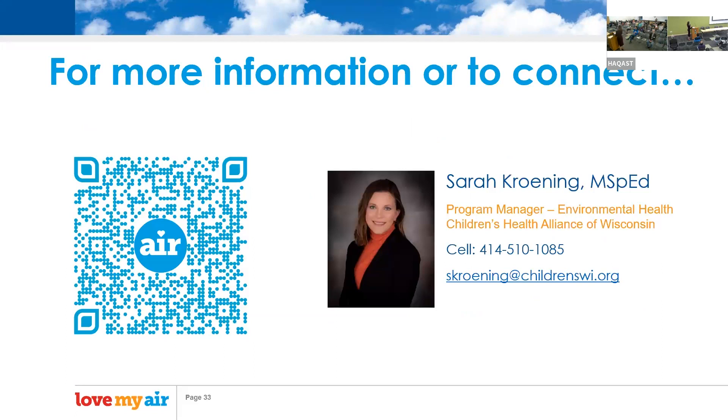If anybody's interested in learning more about our program, the QR code takes you to our air quality website on the Children's Health Alliance of Wisconsin — my email and number are there. My background is education, so if you have ideas on ways for us to incorporate satellite data, please reach out; we'd love to hear from you.